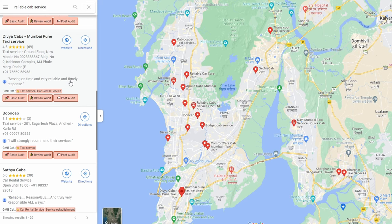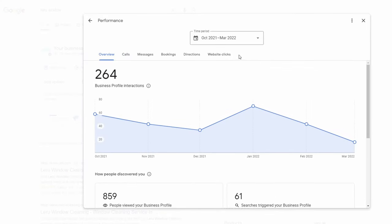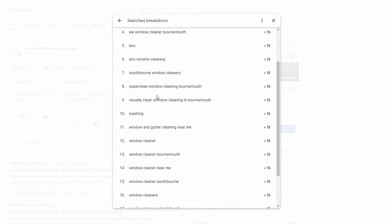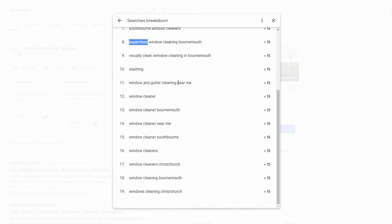Think about your business — what keywords would someone use when searching for it? Reliability makes sense for a taxi service, but for your business there may be other keywords you can use. Google is very intelligent; it'll pick keywords up from your website, from reviews, and from other authorities about your business. To understand what keywords you need, go to Insights in your Google Business Profile — it'll show you keywords where people have found your business, including descriptive words.